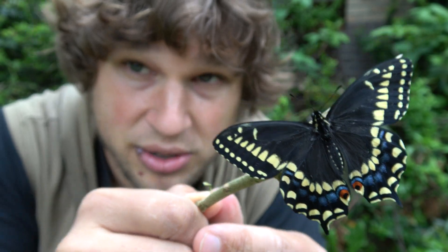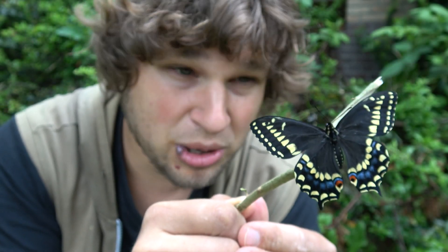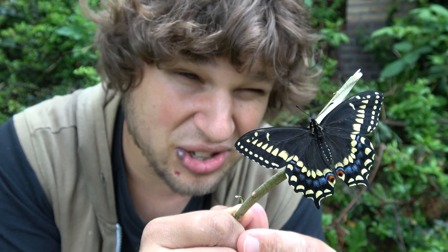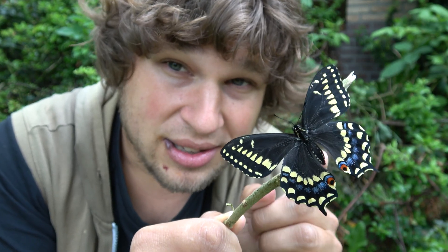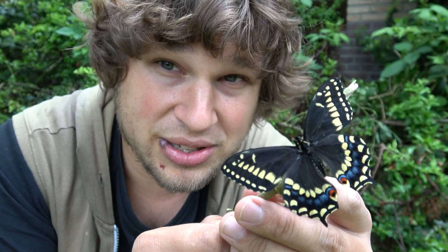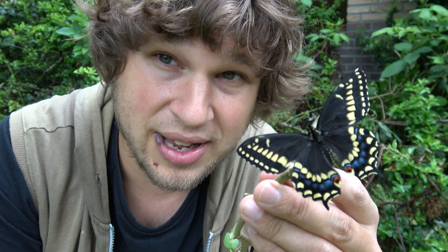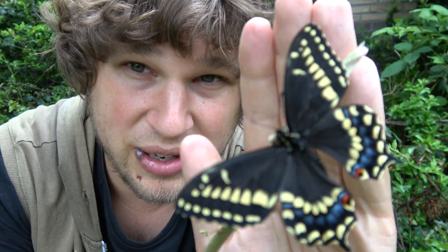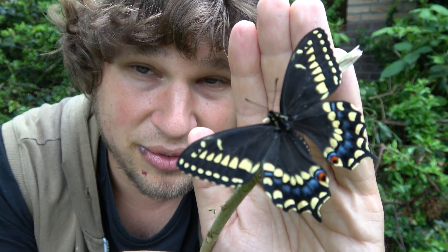So why do the butterflies in my videos never fly away? Are they that comfortable with me? The magic trick is I only handle butterflies that just came out of the pupa. This one is drying its wings so it cannot fly yet. In a few hours it will be able to fly, and then I would not take it outside. That's how I make the close-ups of all the species in these videos, without them ever escaping.